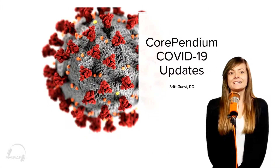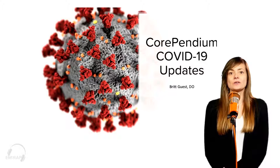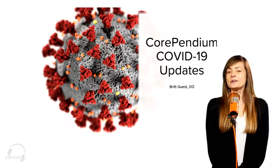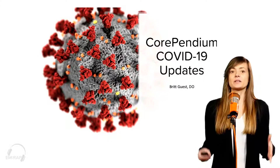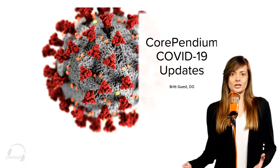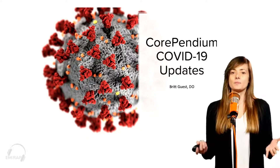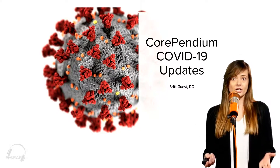Hey everyone, my name is Britt Guest. I'm one of the co-authors on the Corpendium COVID-19 book chapter with Crystal Ives. Mel just did a bunch of updates, but there's been so much more added to the book chapter, and we haven't had a live show in a while, so I wanted to highlight a couple of the other things we've recently added to the chapter.